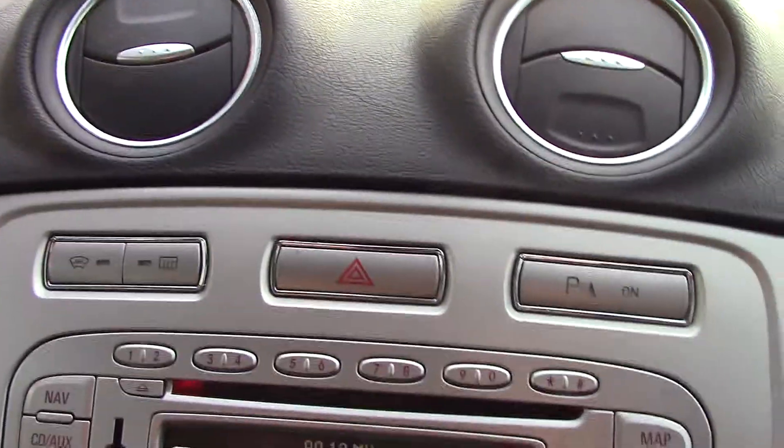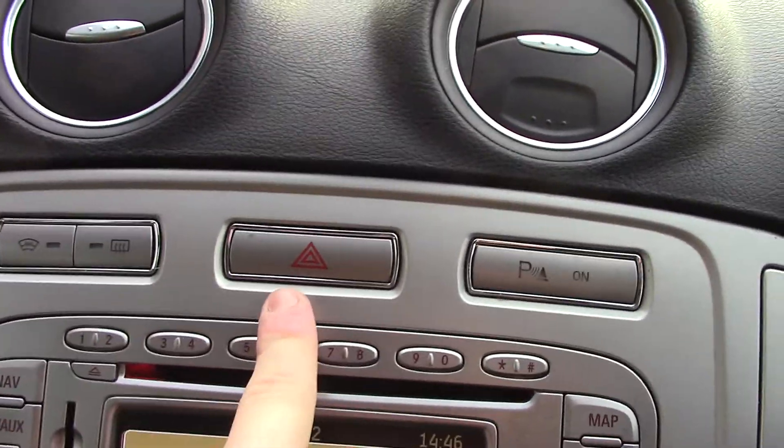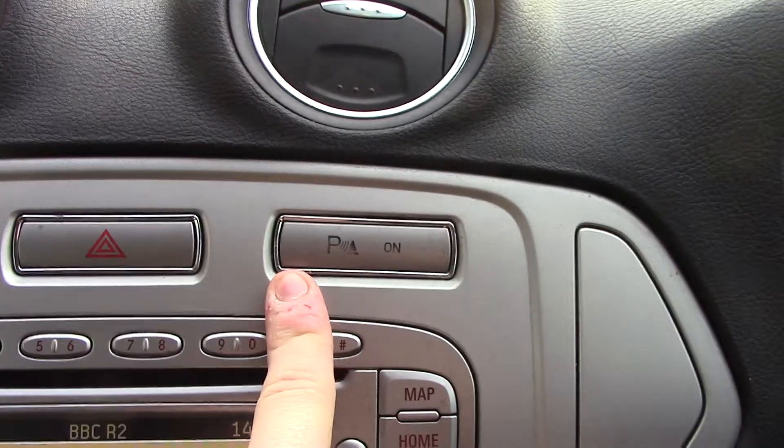We've also got buttons on the centre for the heated front screen, rear demister, hazards, and your parking sensors.